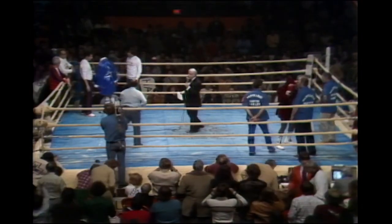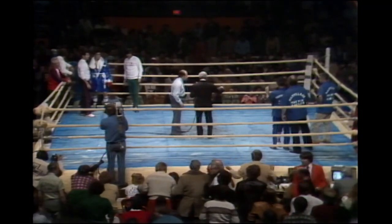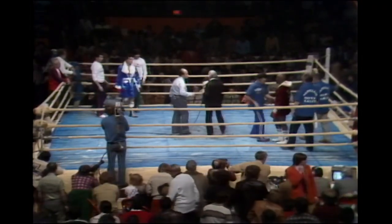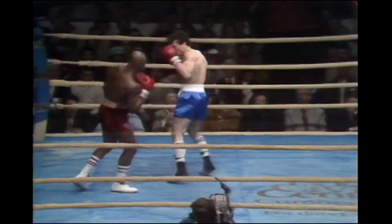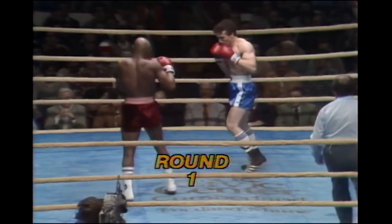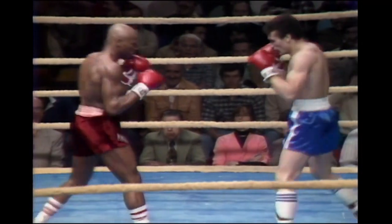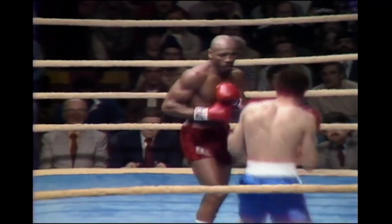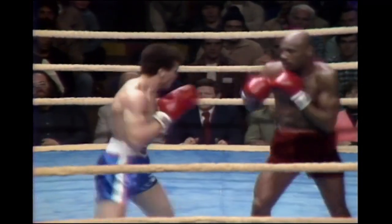Pete Bender will now give his instruction. In the red trunks, we're underway now. This scheduled ten-round middleweight bout. Marvin Hagler hoping to get that title opportunity again, trying to leave the antifermal draw behind. Hagler five-nine and a half, Amini five-nine and a quarter.